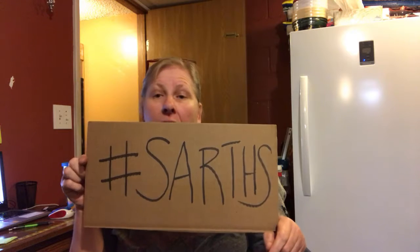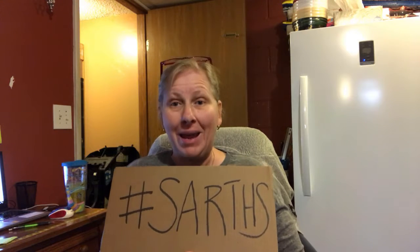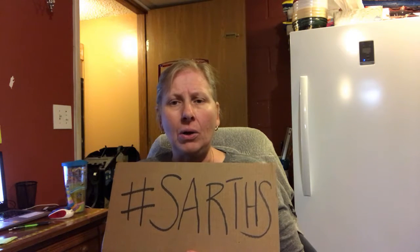Good morning and welcome back. This is Sarah, your Socially Awkward Seller, and I am back with another daily vlog — we've got something special going on today. It's Sunday morning. Sarth's is going around, and if you haven't heard about it, I'll tell you everything you need to know. This was started by Harry Tornado, another reseller who has a channel, and there have been a lot of videos made since he started this challenge not that long ago. This stands for Support a Reseller This Holiday Season.